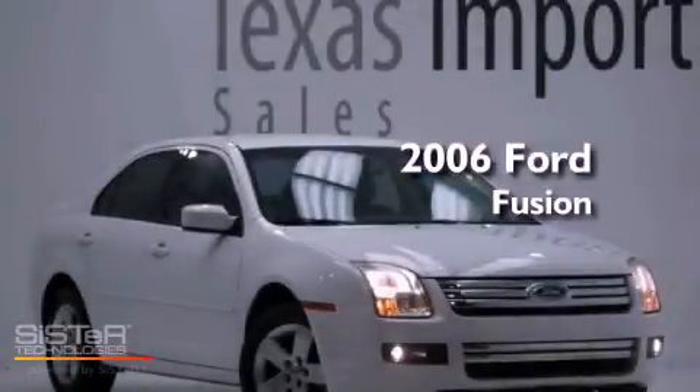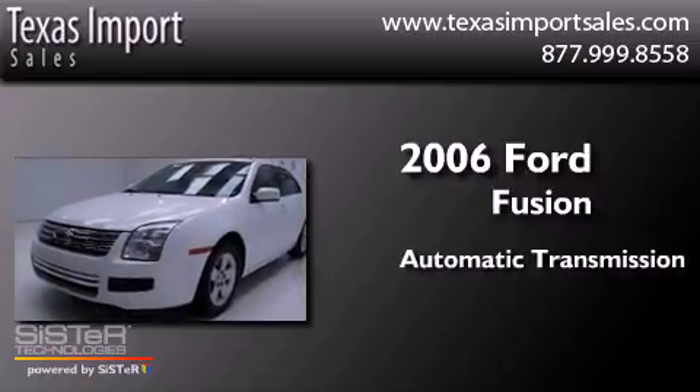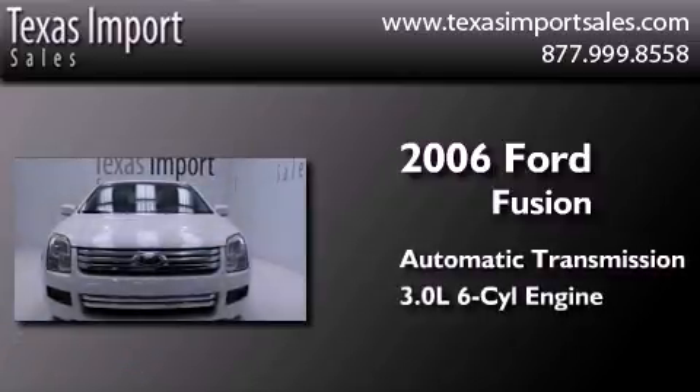This is a 2006 Ford Fusion. This four-door sedan has an automatic transmission and a 3.0-liter V6.